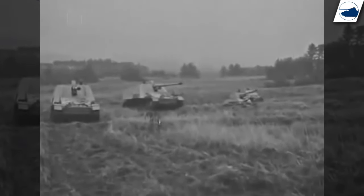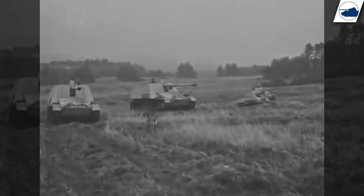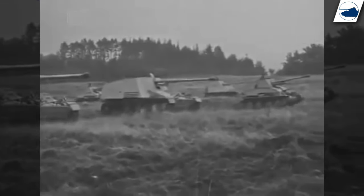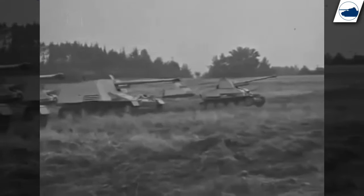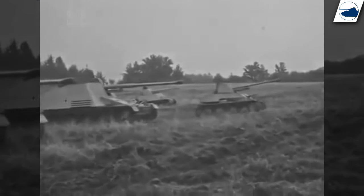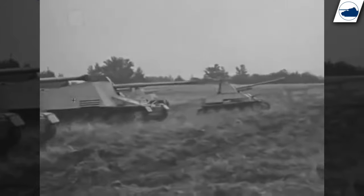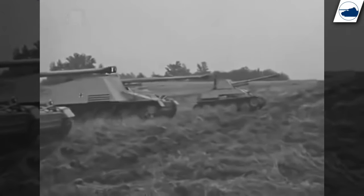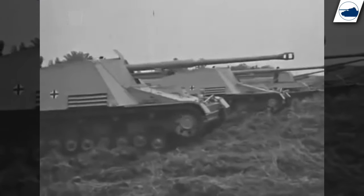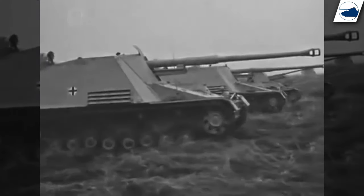The Nashorn, or Hornisse, was a powerful heavy tank destroyer developed by Alkett in 1942 on the basis of a specially developed chassis called the Geschützwagen. This same chassis would also be used for the Hummel, but the Nashorn would be equipped with an 88mm anti-tank gun that was a variant of the PAK 43, also used on the Elefant tank destroyer, the Tiger II, and the Jagdpanther.